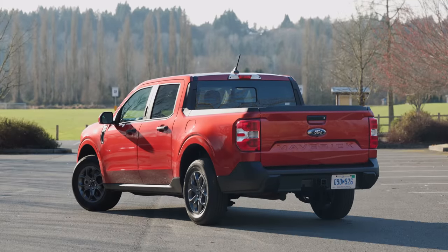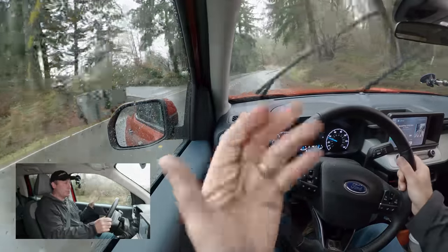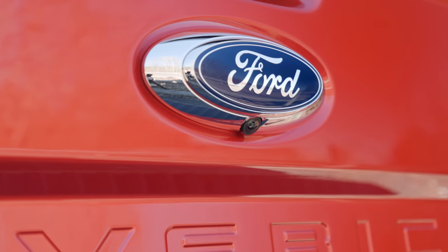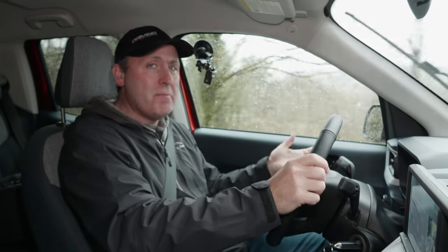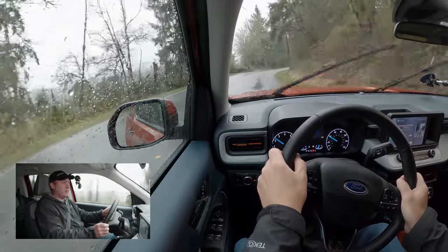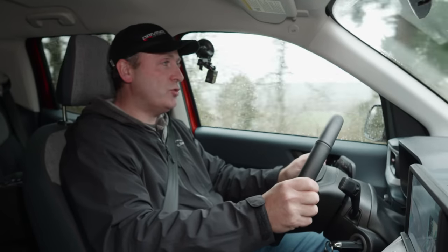Would I haul a thousand pounds in this vehicle without worry? Yeah — it's actually really easy to do and it works fine. This is a very useful little truck, and a lot of people say you can't do anything with a four-and-a-half-foot bed. I would disagree — I'm hauling a thousand pounds. I wouldn't do that with any crossover, and I definitely wouldn't do it with any car. Right there, that's a win for a small truck.